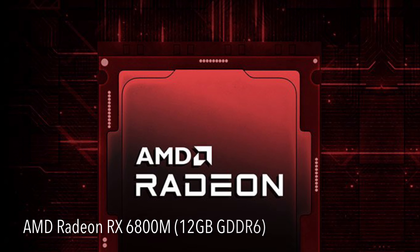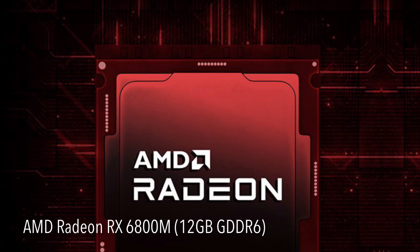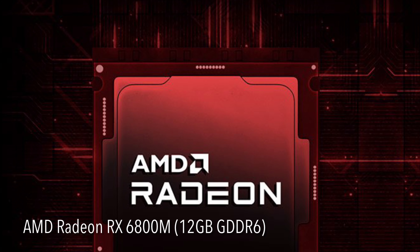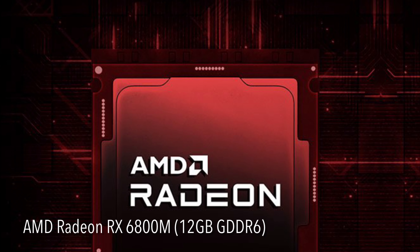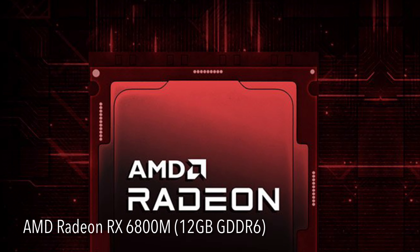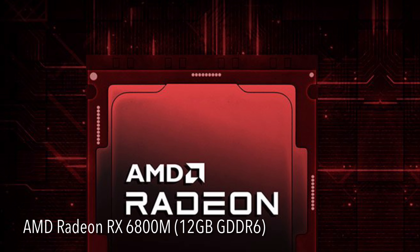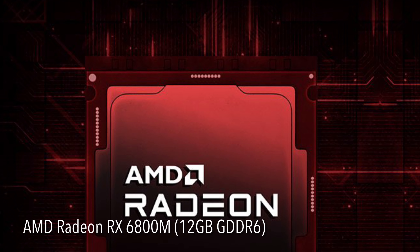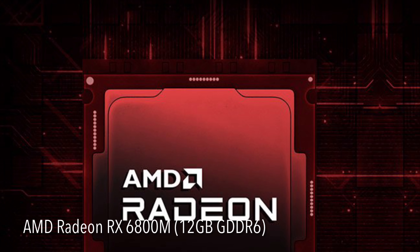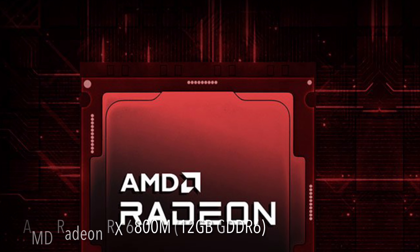Next, let's talk about the heart of a gaming laptop — the GPU. The G15 Advantage Edition comes with the AMD Radeon RX 6800M graphics card. This GPU is sitting on top of AMD's product stack, which AMD believes can go toe-to-toe with Nvidia's RTX 3080. The G15 Advantage Edition is actually the first laptop ever to feature such a GPU. Real-life tests show that this new Radeon GPU can offer performance between the RTX 3070 and RTX 3080 in gaming tasks, and actually exceed the RTX 3080 in non-gaming creative tasks.